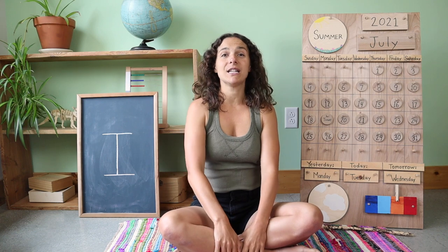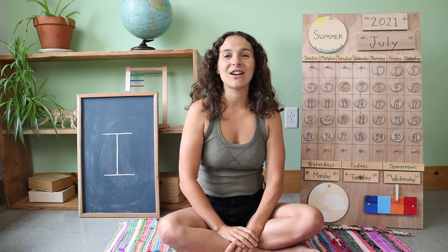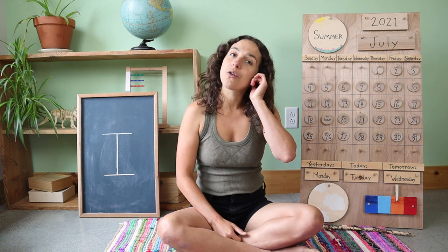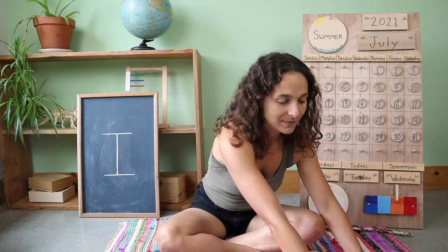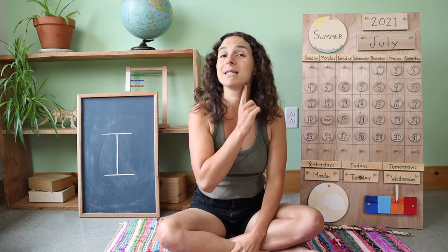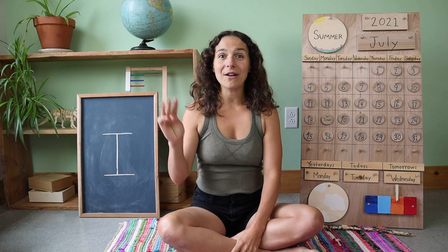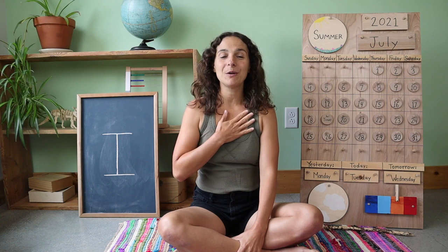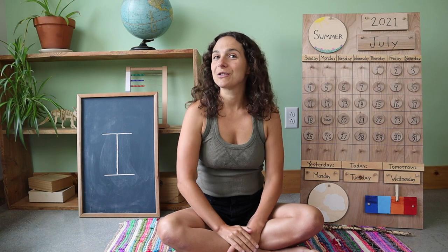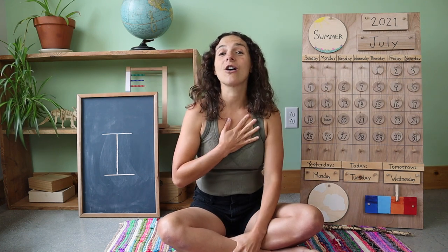We have three things that we need to do before we get started with the calendar and weather chart. First, let's turn on our listening ears. The next thing that we need to do is put on our thinking hats. Today, my thinking hat has some snaps under my chin. And the third and final thing that we need to do is warm up our hearts — boom, boom, boom, boom, boom, boom, boom. Our listening ears are on, our thinking hats are on, and our hearts are all warmed up. Now we are ready to start.